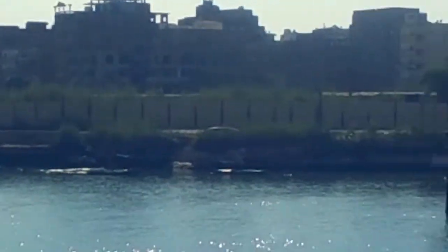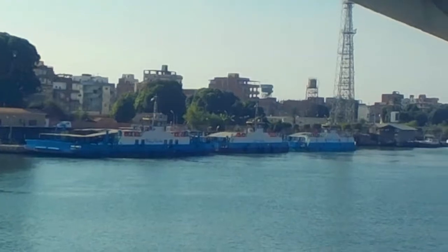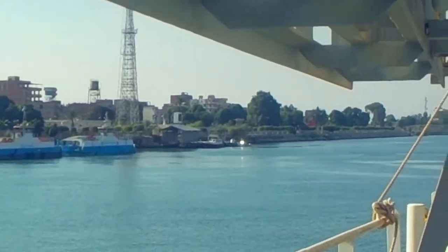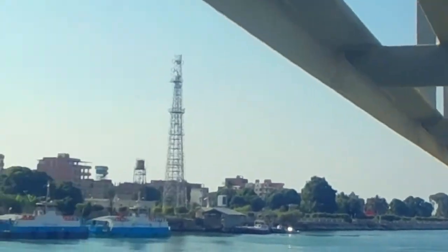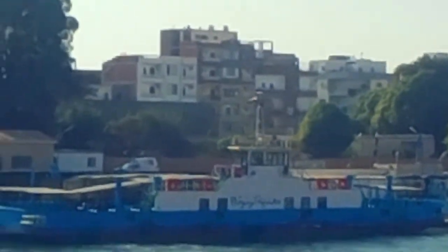As you can see guys, just near the bridge ay meron ng city or town, so that means na may signal na. Hanggang dito na lang muna — till my next vlog. See you for more recollection videos. Thank you for watching, bye!